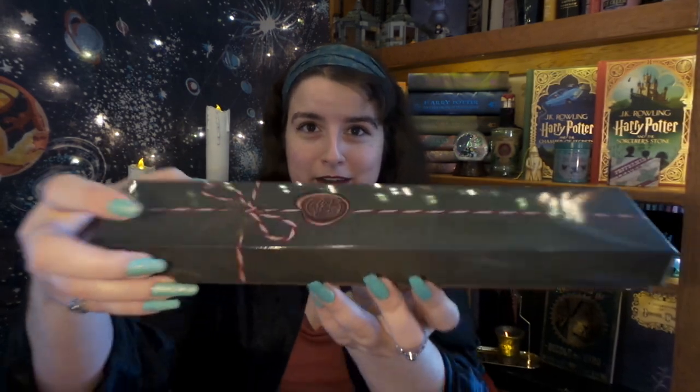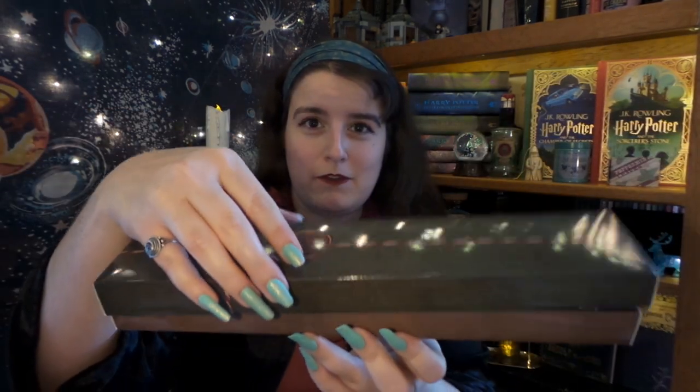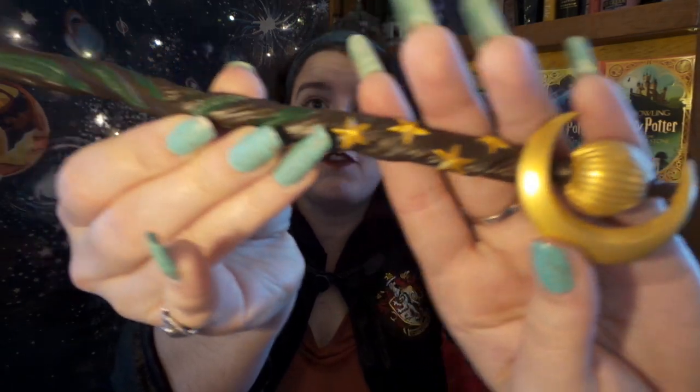Okay, last box — it looks like it's been wrapped beautifully. It's a wand! It is a Christmas wand — it looks like the decorations from the films and it has evergreen boughs on it. Oh my gosh, Peter — this is my favorite item ever. It is beautiful!